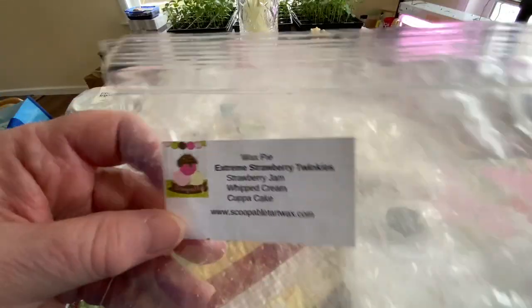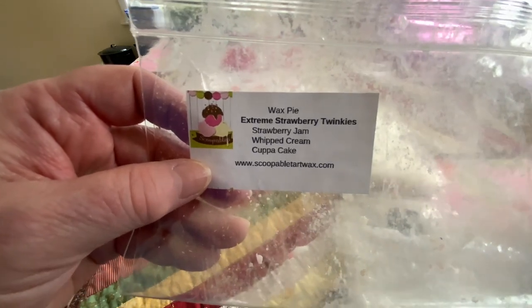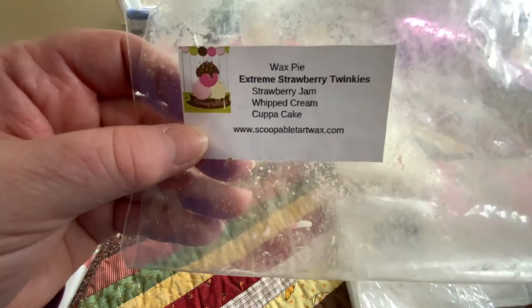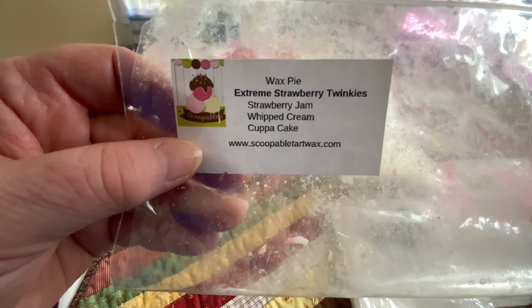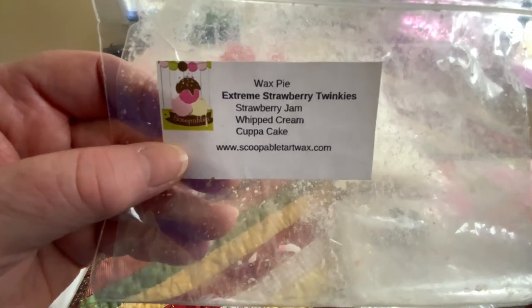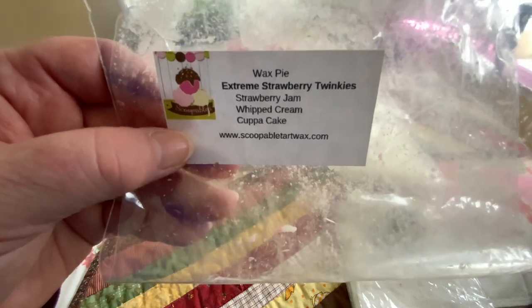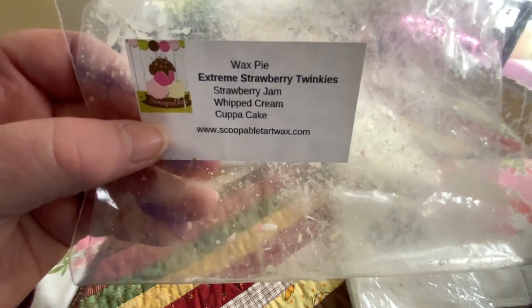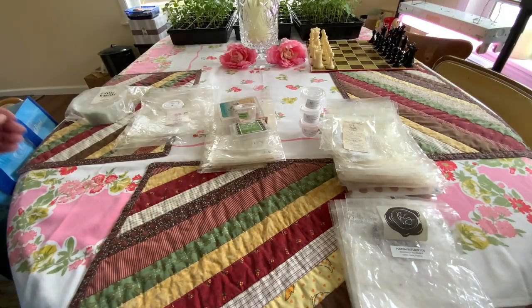Another one we let age — from Scoopable Wax Tart: Extreme Strawberry Twinkies. That was good. The other day you had that going and I walked in — sometimes you can smell it outside the house. That's when you know it's good and strong; you can smell it before you even walk in the door. I have three of her strawberry Twinkie varieties; I think one is Strawberry Ice Cream Cake, and this one here was very good.